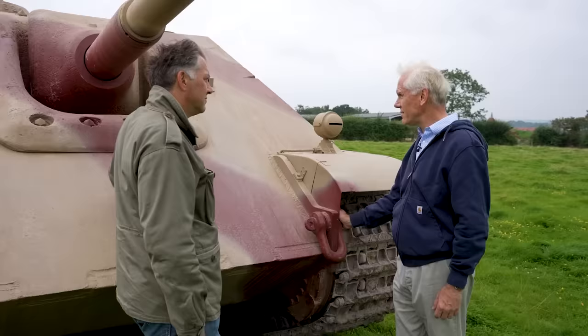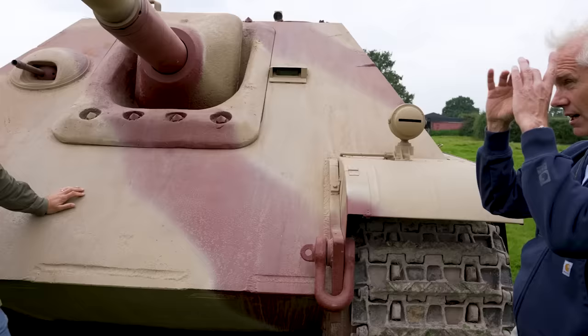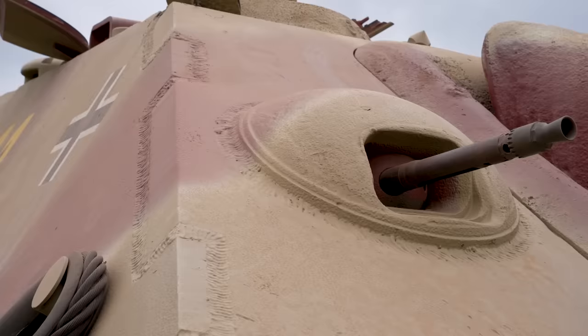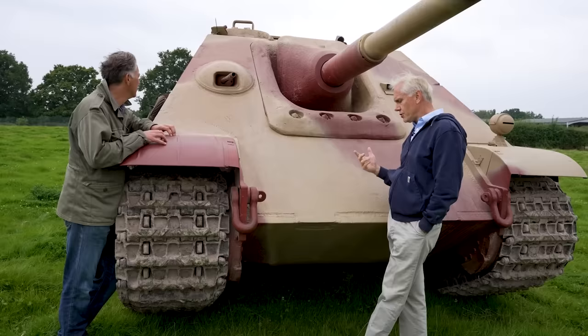I'm also noticing there's no hatch for the driver. This is the driver's position here — he's just got a periscope, a tiny, tiny little periscope, and a handle on either side which gives him some degree of left and right vision. Then you've got an MG34 here. You need that in case you need to clear any infantry or stop the targets.